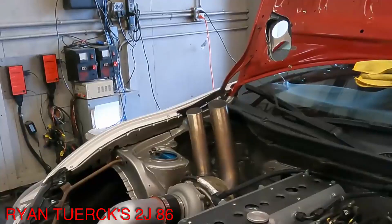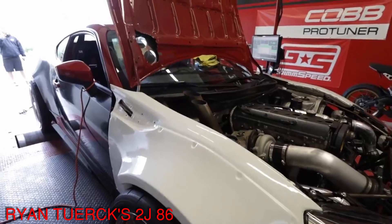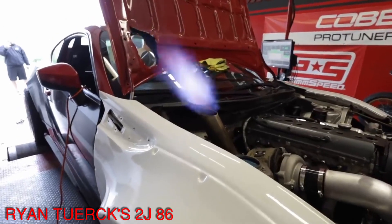First of all, I would like to clarify that force induction doesn't change the engine's VE. The engine's VE remains the same — just the pressure changes. We will talk about this more in future episodes.